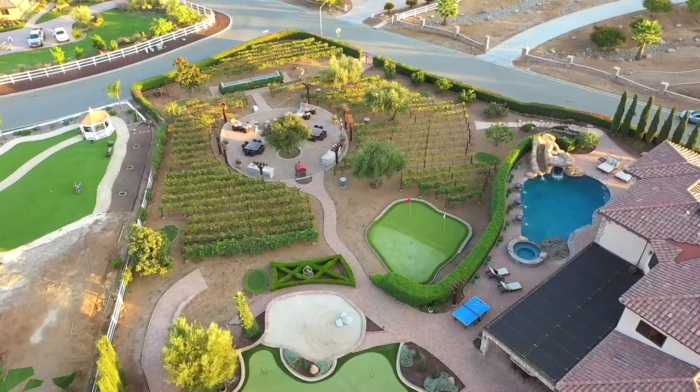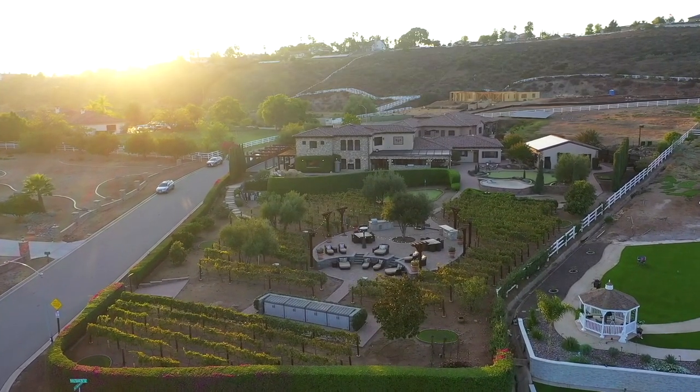Thank you so much for watching this video. Make sure you subscribe right now, turn on the bell notifications, and follow us on Instagram for all the behind-the-scenes content at SD Luxury Listings.